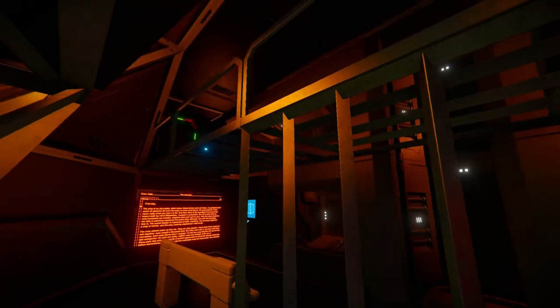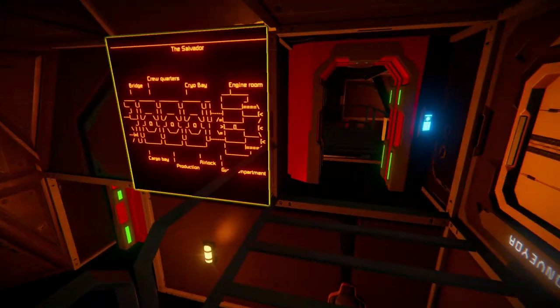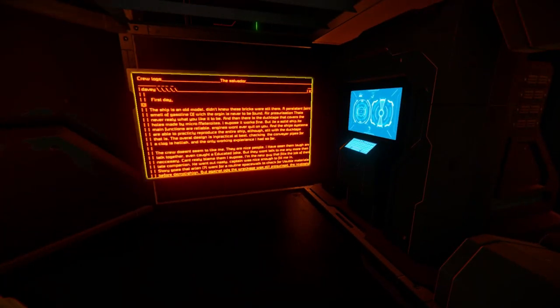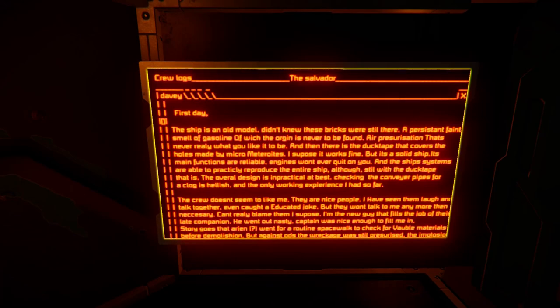This is the crew quarters - good old-fashioned bunk beds. There's a passage that puts you out in the corridor. So you've got beds up here and beds below. There's a bit of lore here - crew logs. The Salvador. 'Davy, first day. The ship is an old model, didn't know these bricks were still there. A persistent faint smell of gasoline of which origin is never to be found. Air pressurization that never really is what you like it to be' - literally just on/off, which could be a feature but is actually pretty cool.